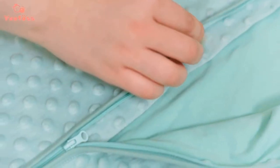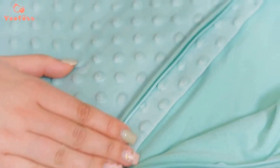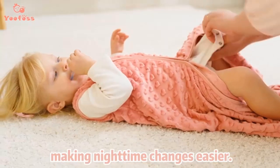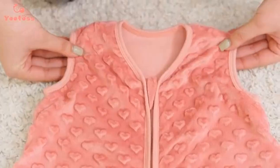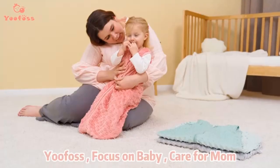Our sleep sack ensures secure and reliable fastening. Sleep sacks are suitable for babies from 0 to 18 months — lightweight and comfortable, perfect for all year-round use.